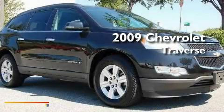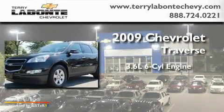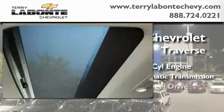This is a certified pre-owned 2009 Chevrolet Traverse. It has a 3.6-liter 6-cylinder engine, a 6-speed automatic transmission, and all-wheel drive.